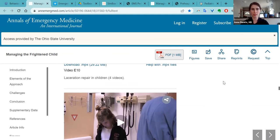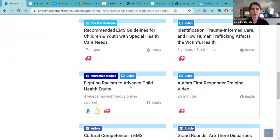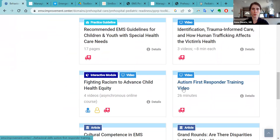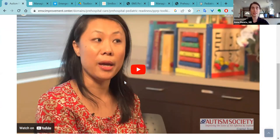A lot of these are low resource and things you could do in the pre-hospital setting. Another great resource that comes up frequently for training requests is this autism first responder training video from the Autism Society of Central Texas. It's a 26-minute video specifically oriented to first responders — EMS, fire, and law enforcement — and includes interviews from pre-hospital providers with children with autism, as well as medical specialists on what first responders can do when their patient does have autism.